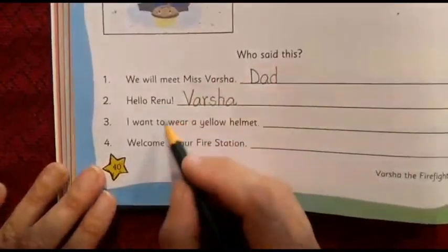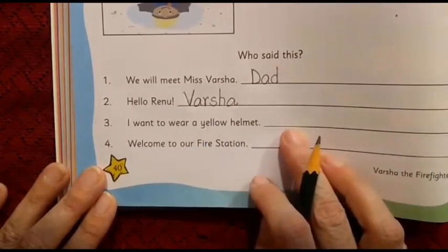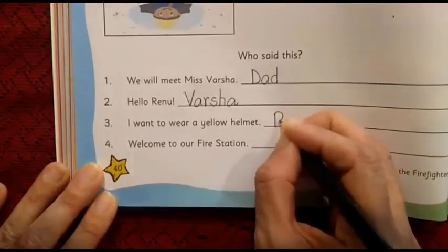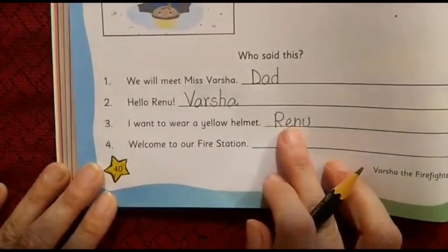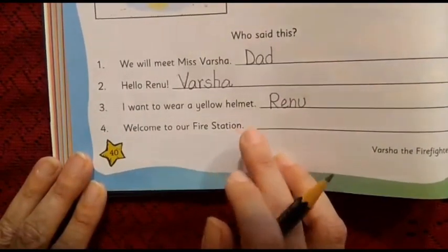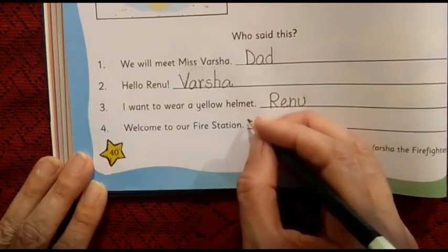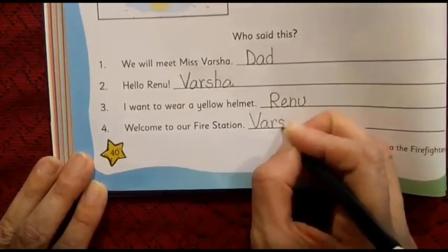Third sentence: 'I want to wear a yellow helmet.' Who said that? Did Dad want to wear a yellow helmet? No. Varsha was already wearing one. So whose name comes here? The answer is Renu — capital R — Renu. Number 4, the last one: 'Welcome to our fire station.' Who welcomed Renu? It is none other than Varsha. We write capital V, A, R, S, H, A — Varsha.